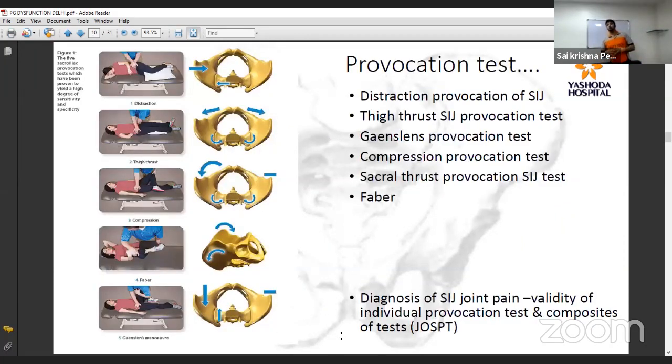The University of South Australia has given six tests to identify sacroiliac joint as the pain source: distraction test, provocation test, thigh thrust of sacroiliac joint, gaenslen's thrust, compression provocation test, sacral thrust, and FABER test. All six tests should be performed, and if at least three are positive, the problem can be attributed to the sacroiliac joint. Once confirmed, the most reliable next test is the Stork test or MARCH test.